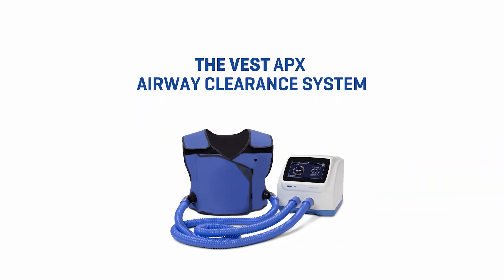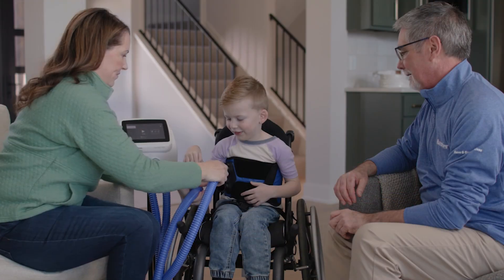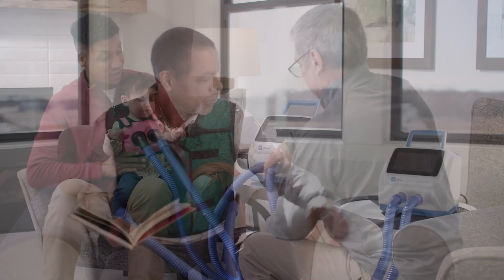The Vest APX Airway Clearance System is Baxter's new airway clearance device designed to provide non-invasive at-home therapy with all new comfort and ease. The Vest APX system is intended for pediatric to geriatric patients in the home care environment.